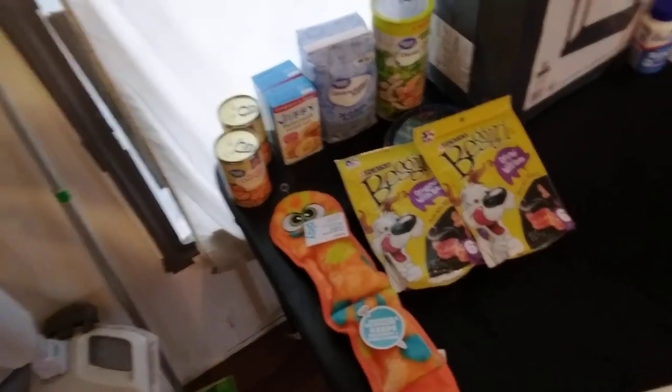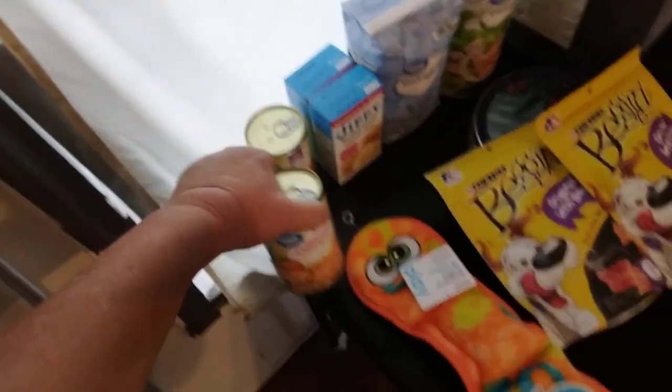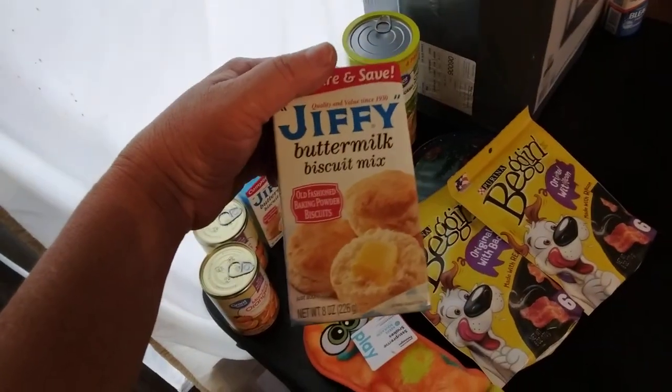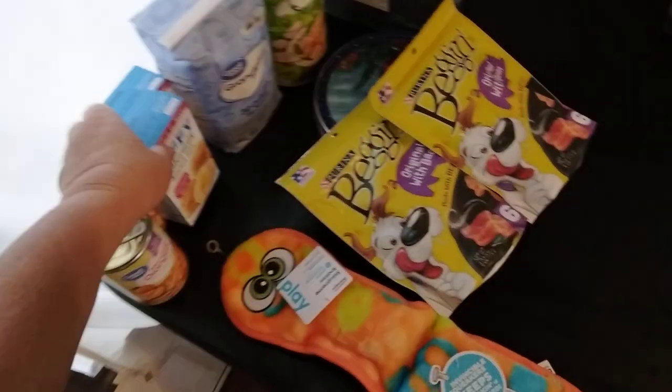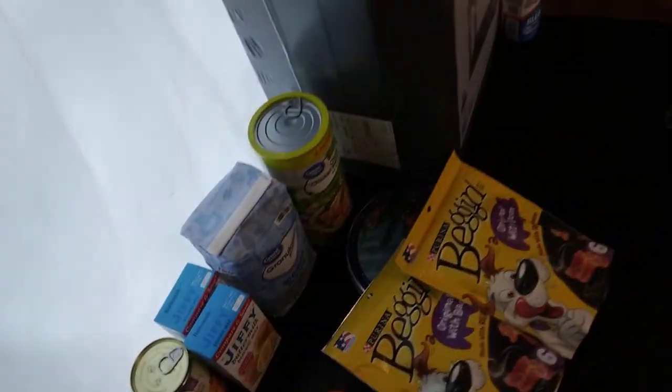Starting back over here. Not a big prep this time, y'all. We got a couple more of these mandarin oranges that I do like. A couple more of the Jiffy Biscuit Mixes just because they had them, which they normally don't. Another sugar. Another four pack of chicken — ten bucks.